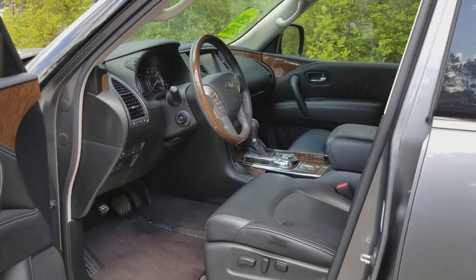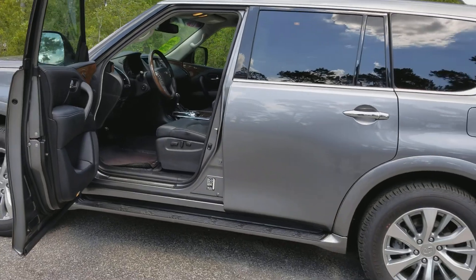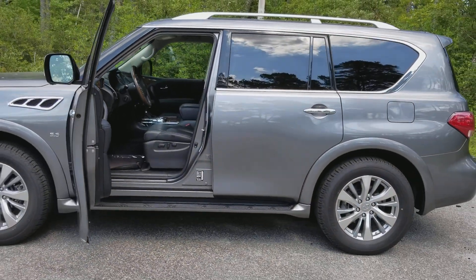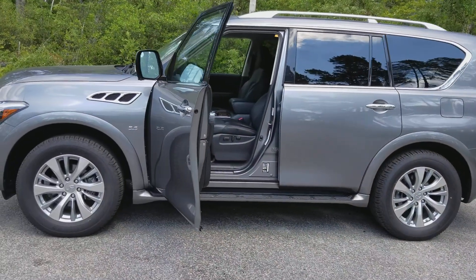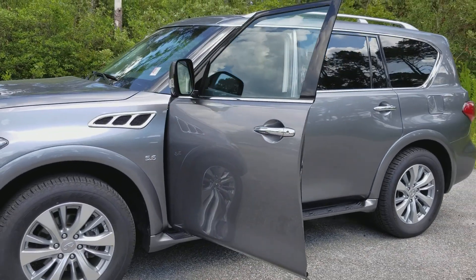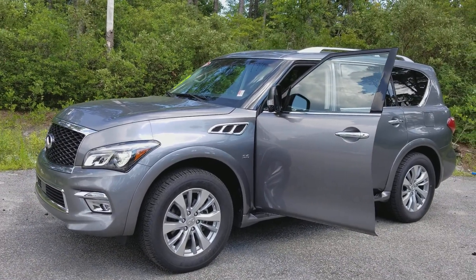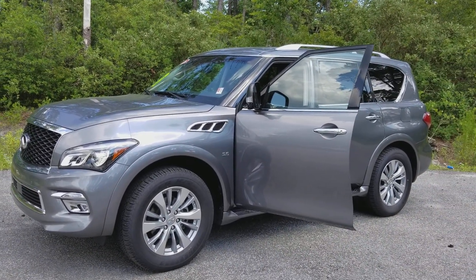Thank you for taking a key step in the shopping process. Allow Grand Strand Nissan to earn your business today by calling 888-425-7690, or visiting us on the web or in person. Our website is grandstrandnissan.com and we are located on 501 in Myrtle Beach. We'd love to meet you in person. Thank you for watching.